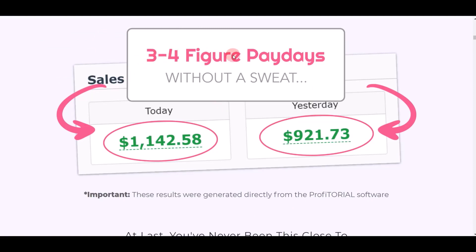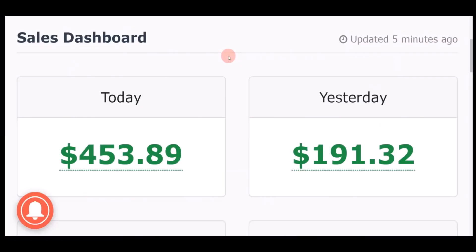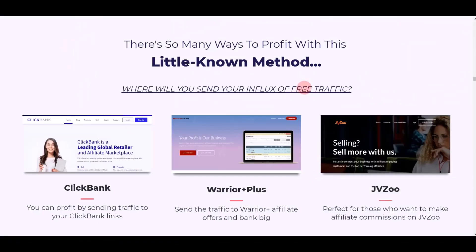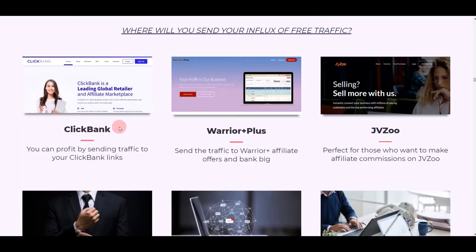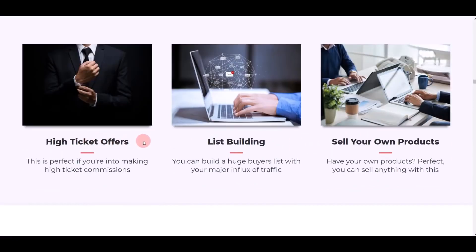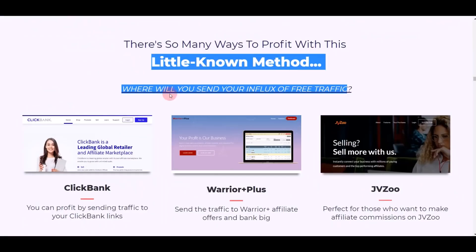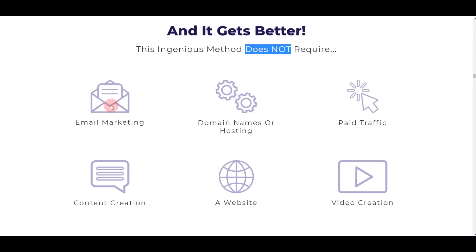This software claims it can help you make three to four figures every single day — even $900 or $1,000 — but from my personal experience test driving this app, I was able to make only $100 to $400 per day. Even though I'm not getting $1,000 or $2,000, I'm pretty satisfied with the results. There are so many ways you can make money — promote products from ClickBank, Warrior Plus, JVZoo, high-ticket offers, or your own products. With Profitorial, you don't need email marketing, domain or hosting, paid advertising, or any content creation.